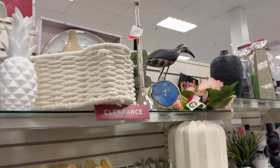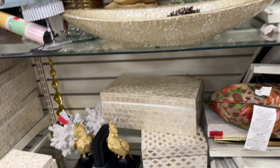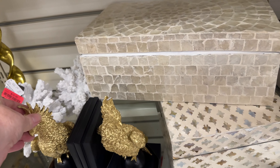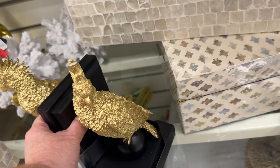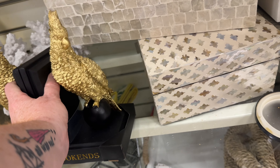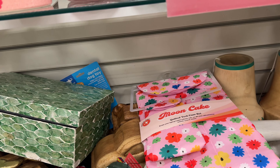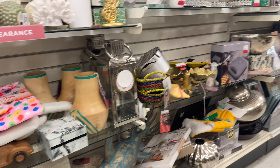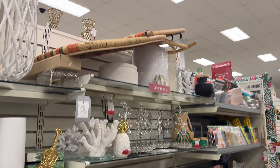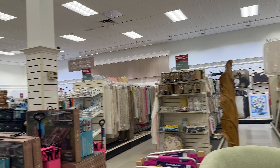There's quite a bit of clearance stuff in this store and they have it in several different locations rather than just in one huge section. I thought this one item was cute but it was broken. Anyways — plenty of clearance stuff, just nothing that I felt I needed to have.